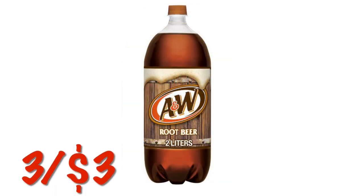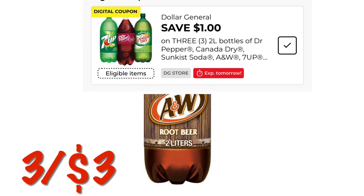Oh, I lied — there's one more! Don't forget that the soda and two-liters are three for $3. You're going to need this coupon that expires today, so make sure it is clipped and you should be set for 4th of July. I will talk to y'all later. I hope you have a wonderful weekend. Bye!